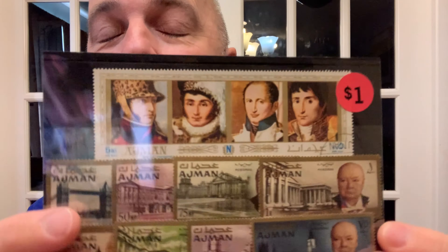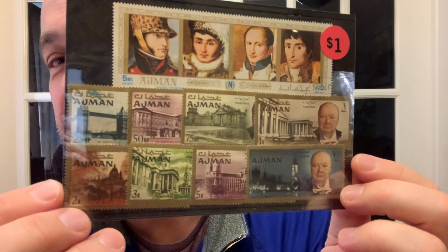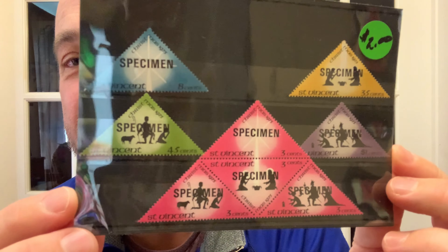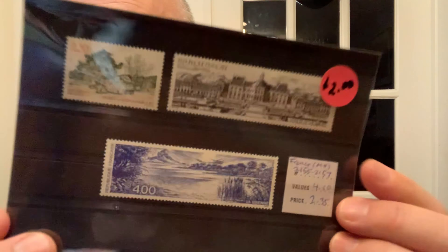The next one I paid a dollar for. I bought these mainly for this big long stamp, but they were interesting stamps — we've got Winston Churchill there at the end. These next ones were $2, and I bought them because they were specimens, which makes them a little bit more unique — from St. Vincent, triangle stamps. There's a bit of a theme to that coming up. And the last of those little packets, also $2 from France, with these long ones.